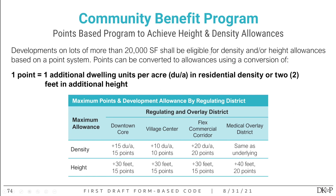How the point system works: one point equals one additional dwelling unit per acre in residential density, or two additional feet in height. The maximum points you can earn in the downtown core to reach the max level of density we've set is 15 points — same with height. The chart shows the different points needed for each of the districts: downtown core, village center, flex commercial corridor, and the medical overlay, which is completely contained within the village center.